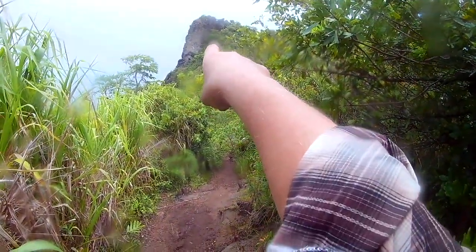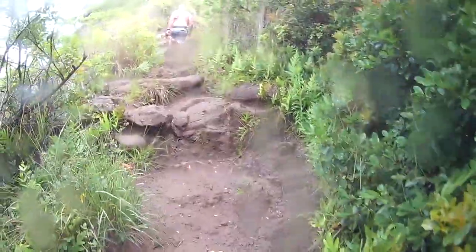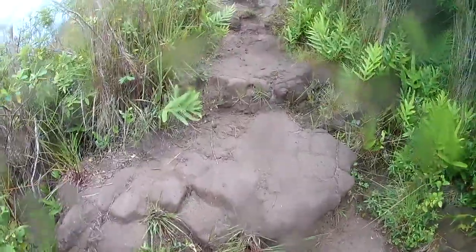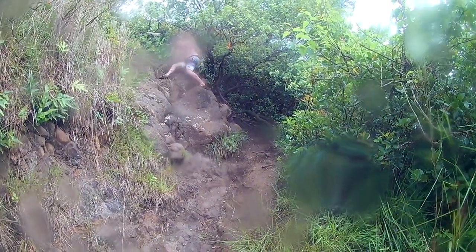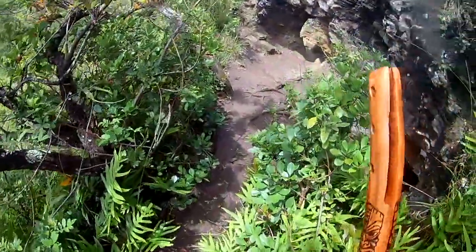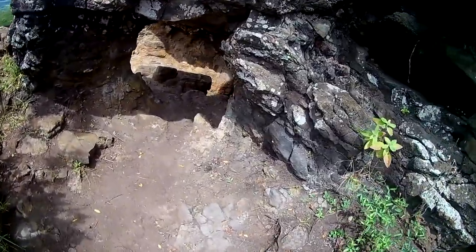Because Kauai is the garden island, it does rain frequently, so be prepared for weather to come through, then pass, then come through again. Just before the top of the mountain, keep your eye open for this tiny little side trail and this peekaboo puka.